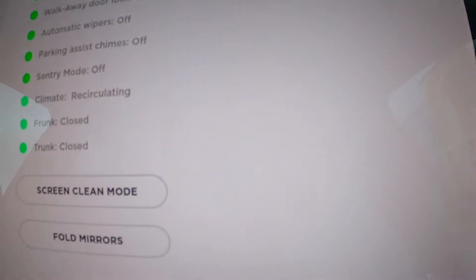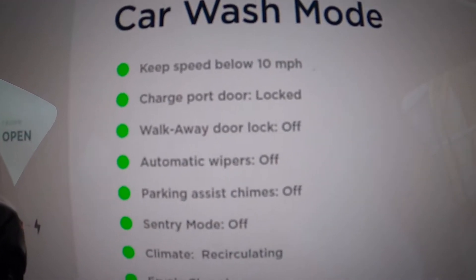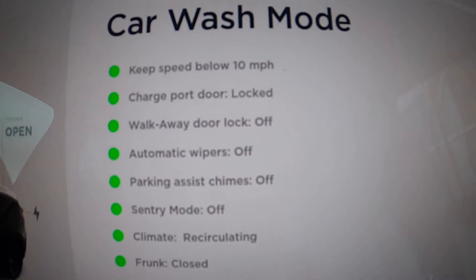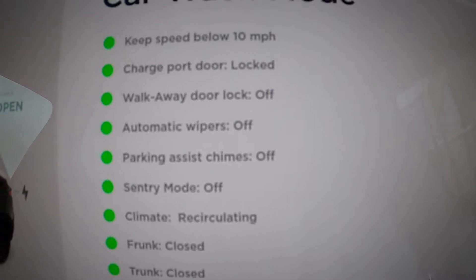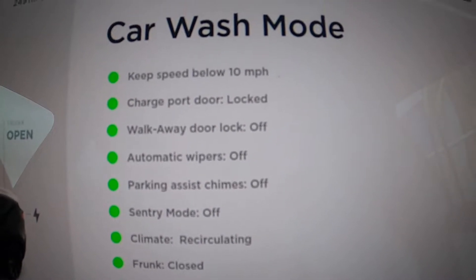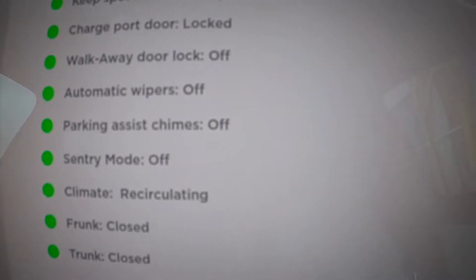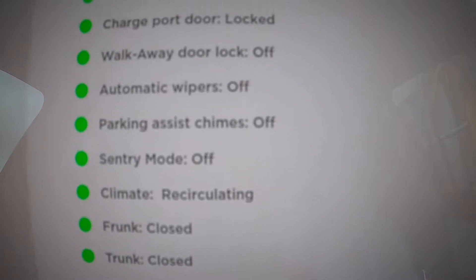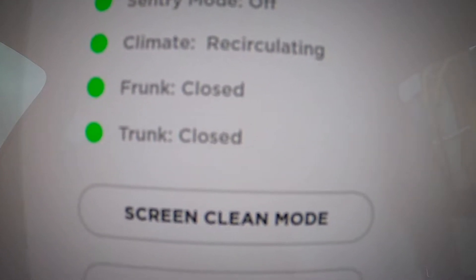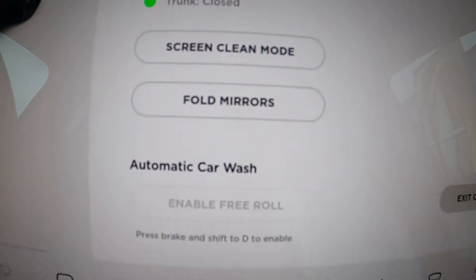So let's try that — I'll push that button. And now it says keep speed below 10 miles an hour. The charge port door is locked, walk away door lock is off — not sure what that's for, I guess if you were in one of those car washes where you get out of the vehicle. Automatic wipers are off, which is good. All the chimes are off, sentry mode's off. Climate is put to recirculating, that's good. The frunk's closed and the trunk's closed.